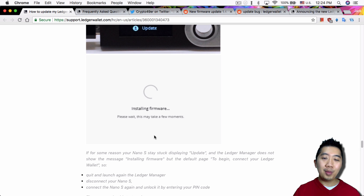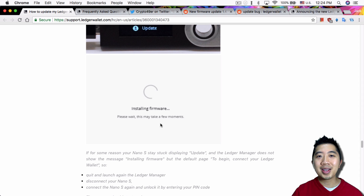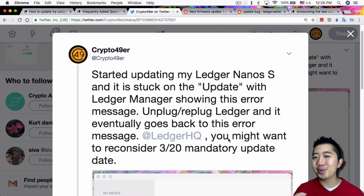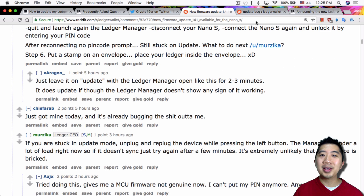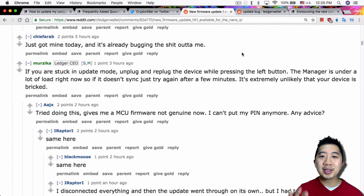This is where I got stuck — I got an error message saying 'Unable to install firmware.' I disconnected, closed Ledger Manager, reopened it, plugged back in, got back to the update screen, tried again, and got the same error. This happened four times and I was frustrated. I went on Twitter to complain, then went to Reddit and found a thread with over 199 comments from people having the exact same issue — stuck on the update screen.